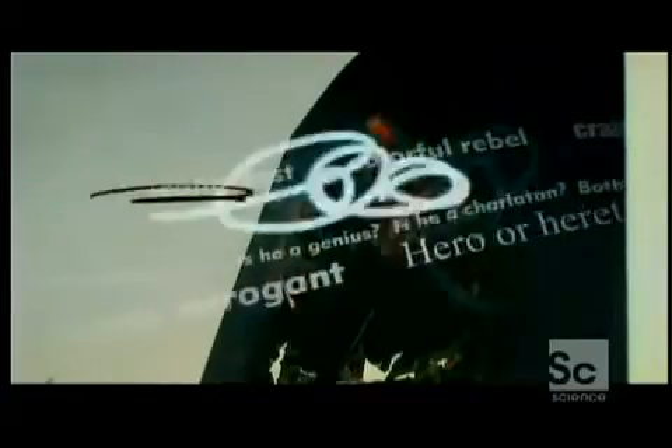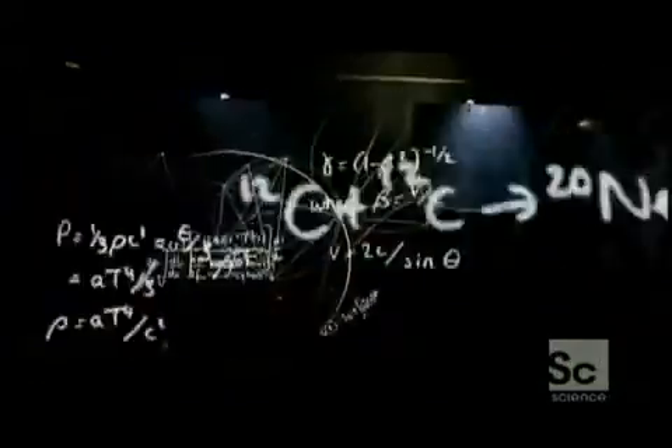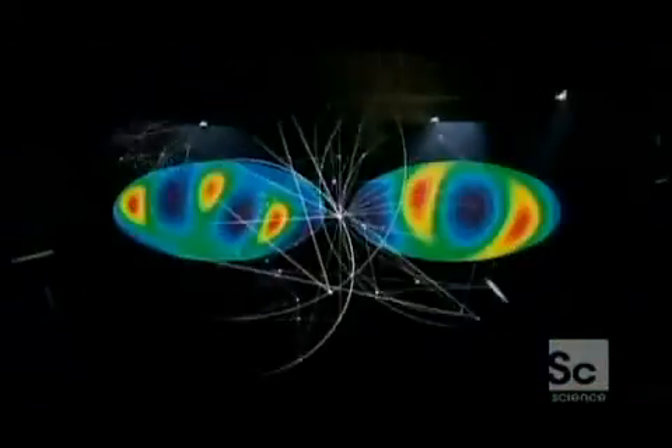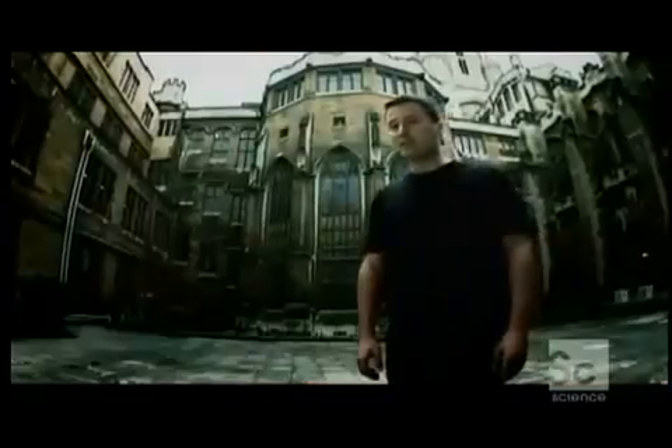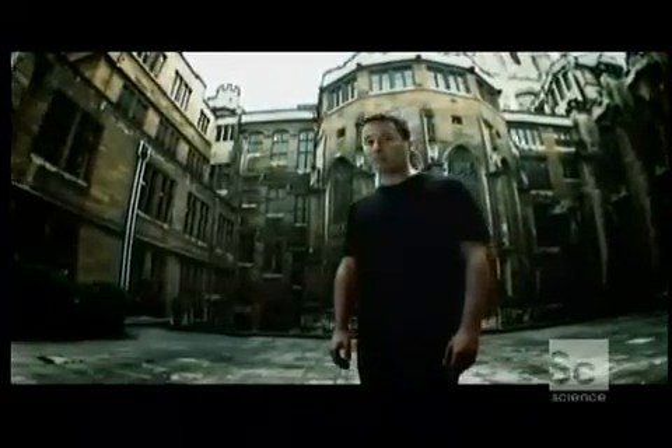I called it the axis of evil because it implies there is a flaw in the Big Bang theory. Some people thought I was seeing things that weren't there. But complex statistical analysis proves that these alignments aren't just due to chance — the axis of evil really is present in the data. No one really knows what it means. Perhaps it's merely a mistake in our instruments, or it could be a real feature which the Big Bang theory cannot account for.